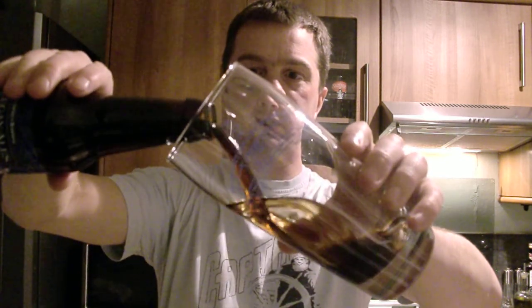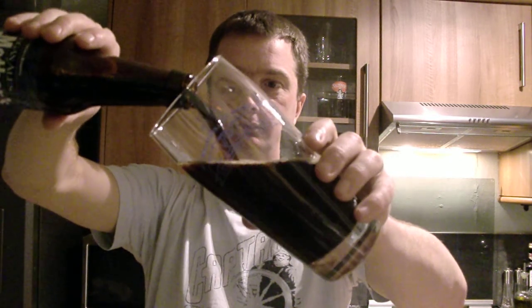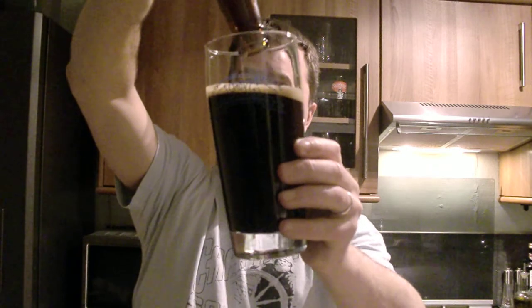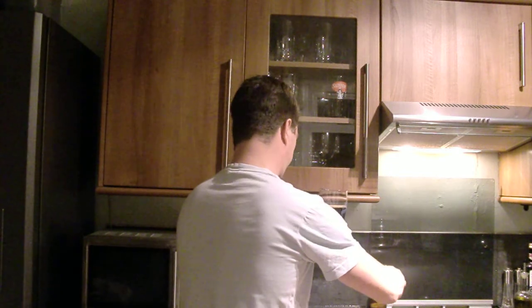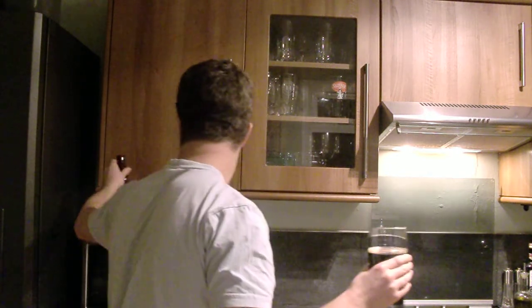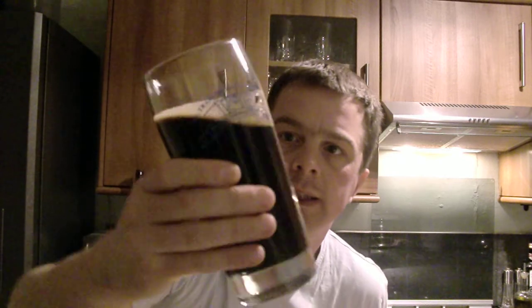I've got the very little Morgan glass for this one. Let's pour it out and see what we get. Wow, it's very dark — quite black. A lot going on. Not much of a head — no head at all, actually.